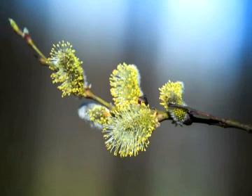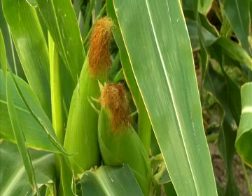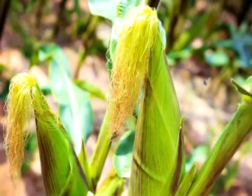Wind-pollinated flowers often have exposed stamens, so that the pollen they produce has easy access to wind currents, and they may have large and feathery stigmas and styles as well, to easily trap the wind-blown pollen grains, as is the case with the silk of female maize flowers seen here.